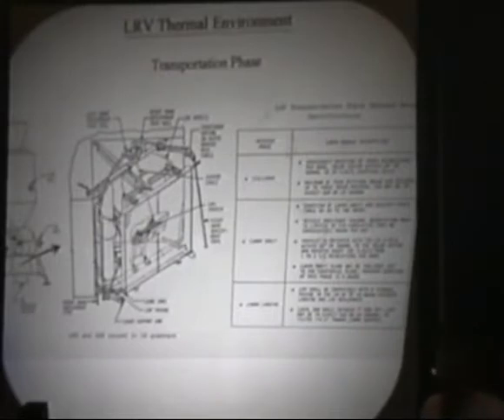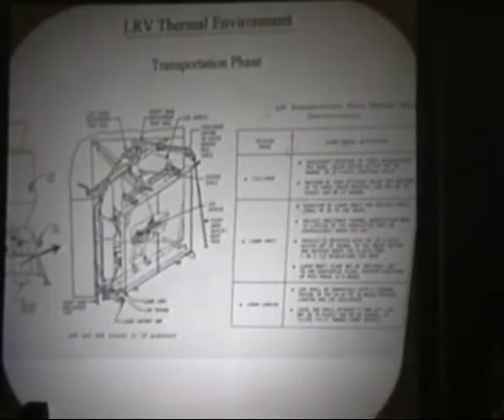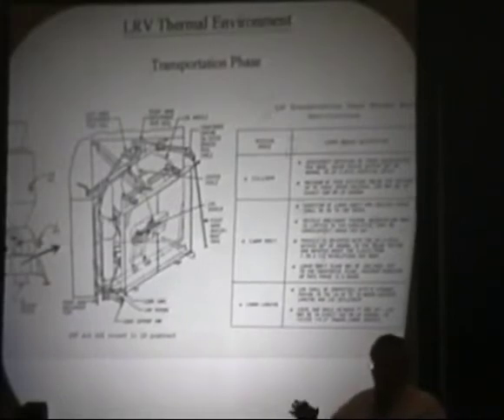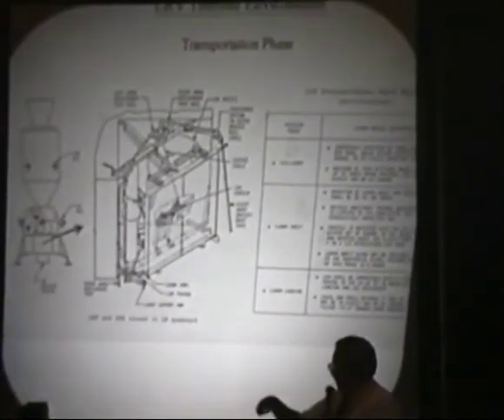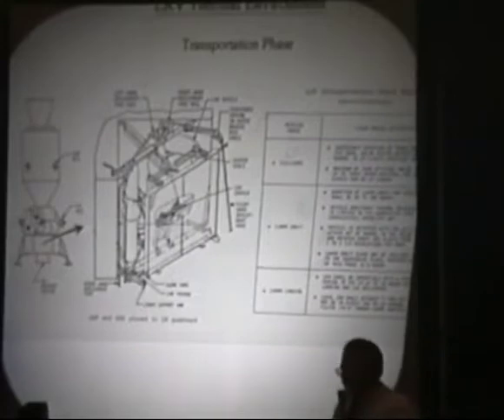We had a whole set of requirements. We also did testing up at Grumman with scale models and shock tunnel tests to determine the effect of the descent engine heating. That caused us to add a blanket underneath — a Capcom blanket. The first thing the astronauts did was actually peel off that blanket before they started the deployment process. All the support equipment — the reels of tape — everything that helped unfold the rover had to be designed to keep the rover in a fairly tight temperature balance, especially the batteries.